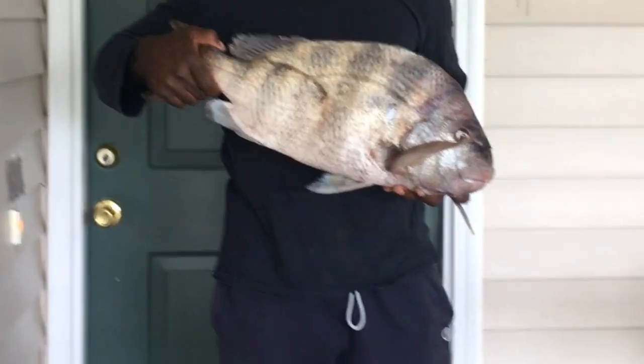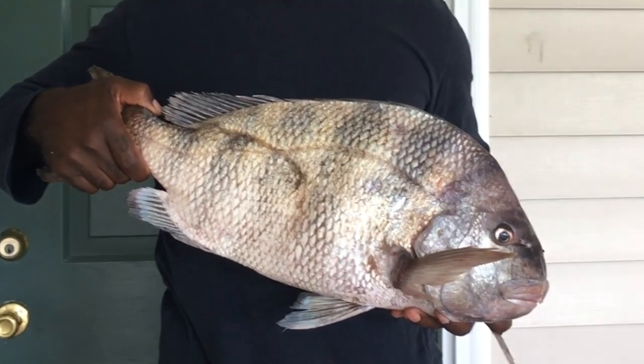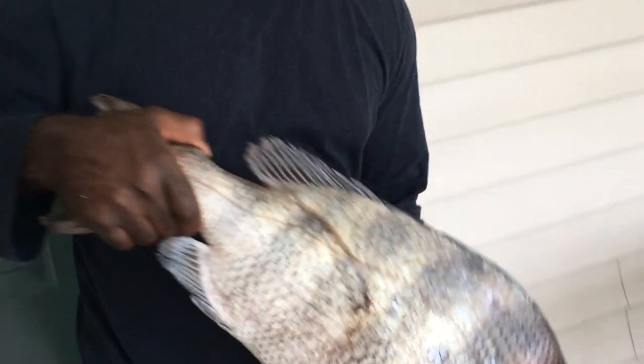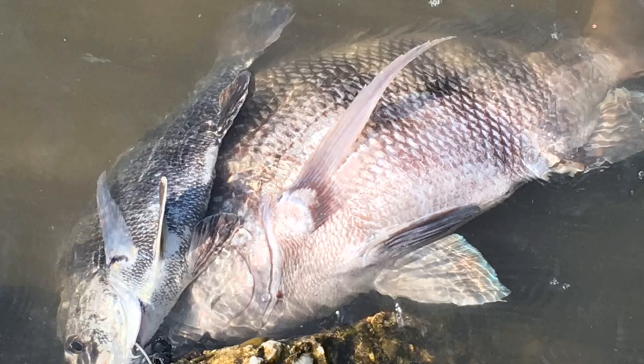I did end up taking this fish to the bait shop — I was curious and wanted to know what a citation was for a sheepshead here in North Carolina. This fish was 10 pounds two ounces. Eight pounds is the citation threshold here, so here's my citation. The fish was 10 pounds two ounces, 24 inches long, and 22 inches in girth — a thick fish. Needless to say, I'm very happy. Sand fleas have struck again. I wasn't even fishing for sheepshead today, but here we go.